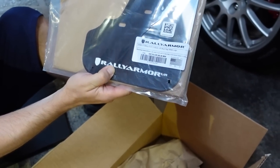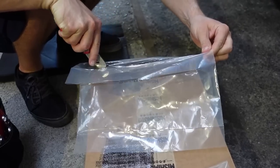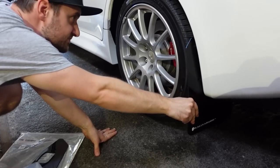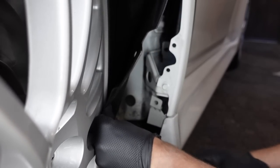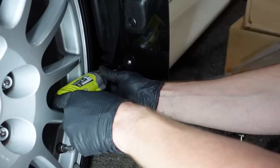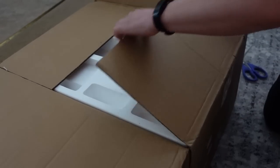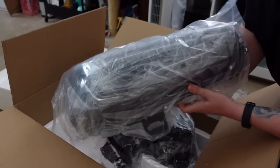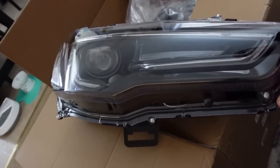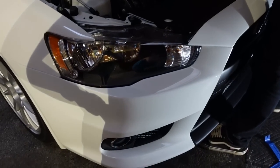We are back — day two. We kind of ran out of time last night, so we're continuing on today. These are Rally Armor mud flaps for the Evo. Everybody always gripes about installing these, but Alex makes everything look easy. Oh, they're gonna look so good — holy crap!